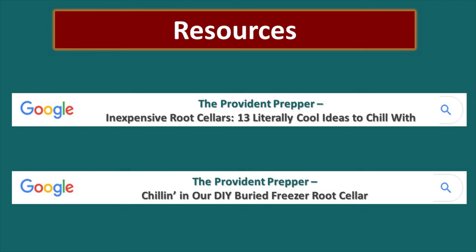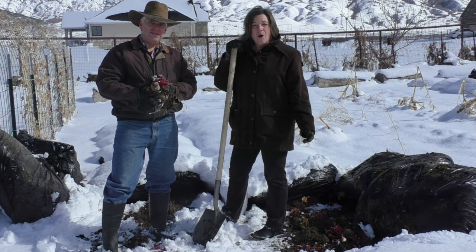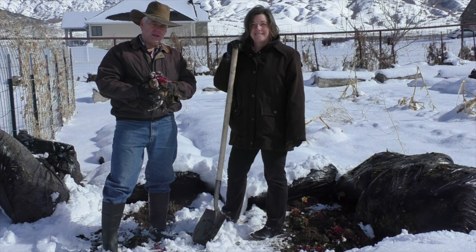Also check out the Provident Prepper Chilling in Our DIY Buried Freezer Root Cellar. Both posts have a lot of really good information and great ideas, and we encourage you to use some of them. With a little bit of knowledge and creativity, you have the ability to create your own cold storage that can keep your produce good throughout the winter. What success have you had in creating a root cellar, and what fantastic ideas have you seen that our viewers might be interested in? Thanks for being part of the solution.